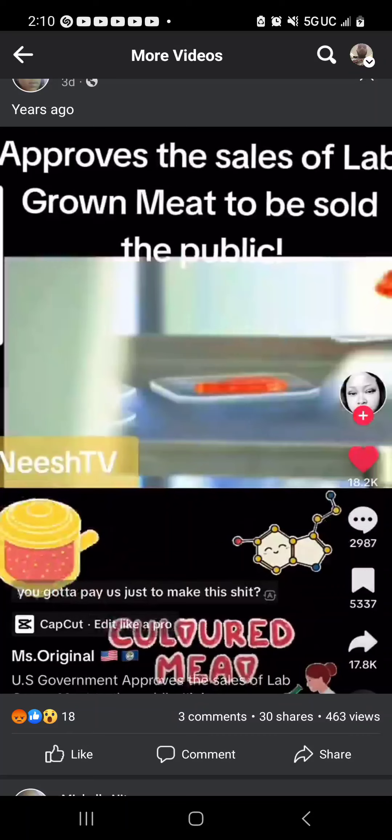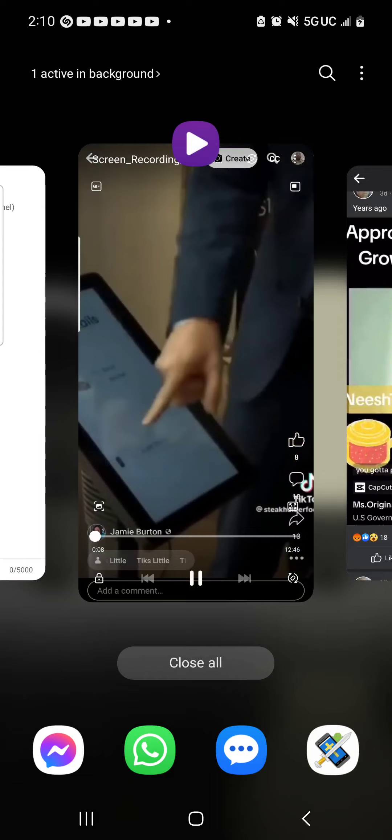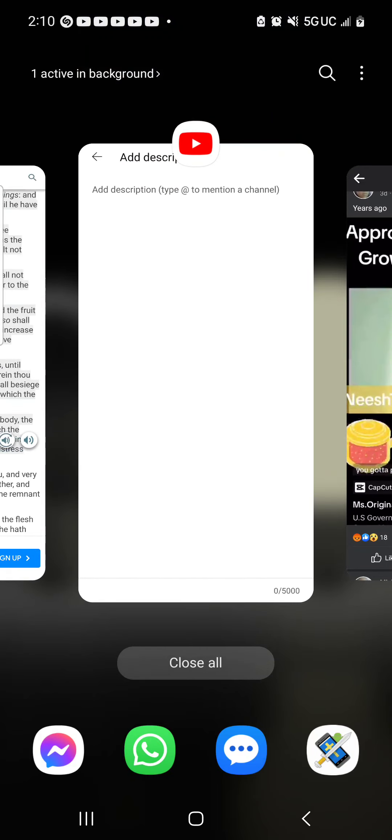Just wanted to share that clip from companies like Meat Tech and others involved in so-called cultured meat — this process they're giving us that's going to cause all types of harm and death. Just giving you more info on the process of it, how this has a patent on it and everything.